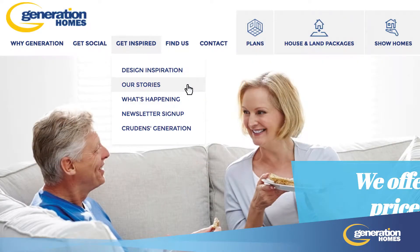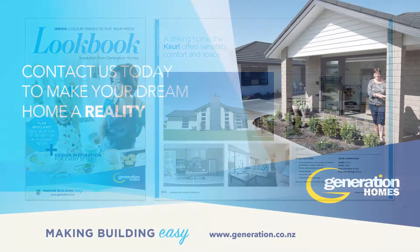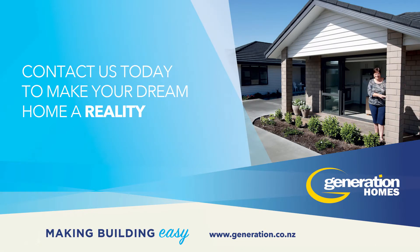You can find out more about Alexa and Owen's home building journey on our website. Generation Homes has more than 200 architecturally designed house plans to choose from, many of which can be customised as a home and income property. Contact us today to make your dream home a reality.